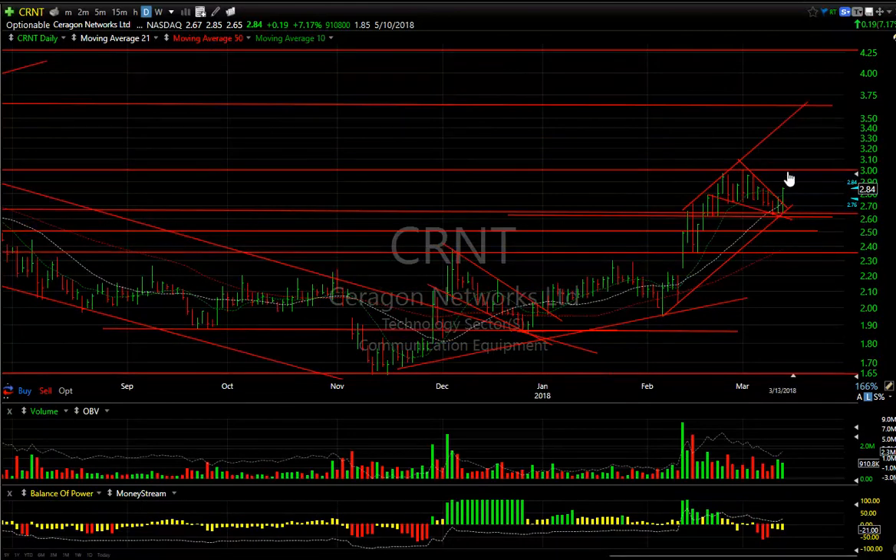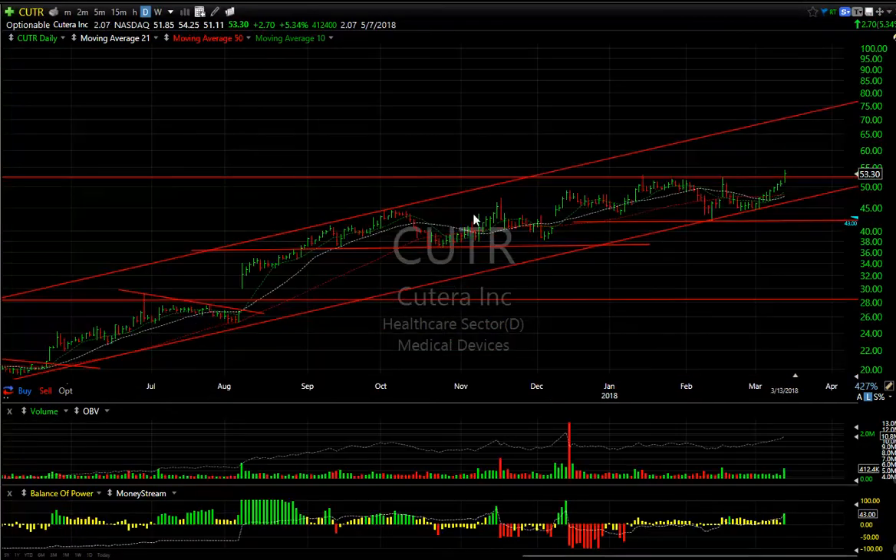CRNT completed its falling wedge today with a pop and a breakout. The stock jumped about 7% on nearly a million shares. I think the stock's going to retest 3.00 — we'll see if it gets through it. If it does, my target is 3.65 to 3.75.